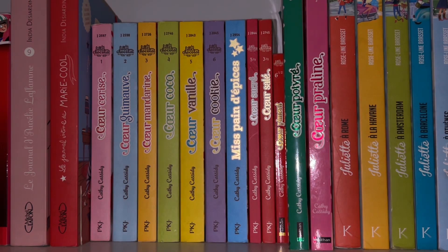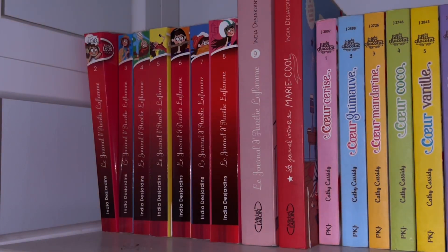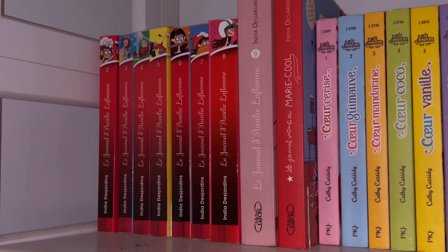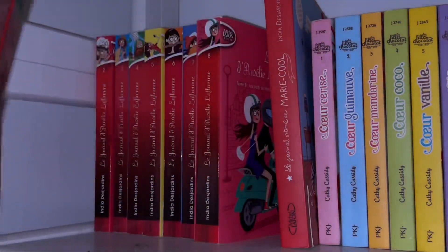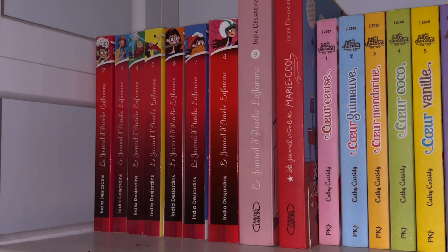I was obsessed with 'Les Filles au Chocolat' — it's actually an English series that was translated into French and I just read the French one. And then behind the bookmarks I have another series I really loved: 'Le Journal d'Oreille de la Flamme.' I was the biggest fan of diary/journal formats so I was obsessed with this. The ninth book literally came out recently, has this little closure thing, but it's a completely different format from the first eight books. Those were so fantastic.